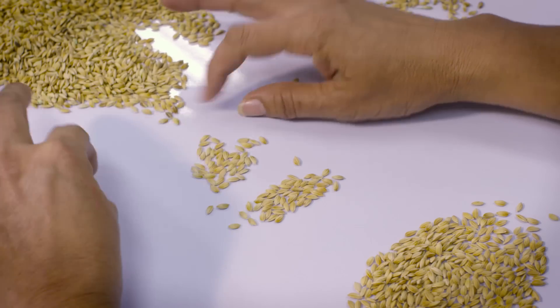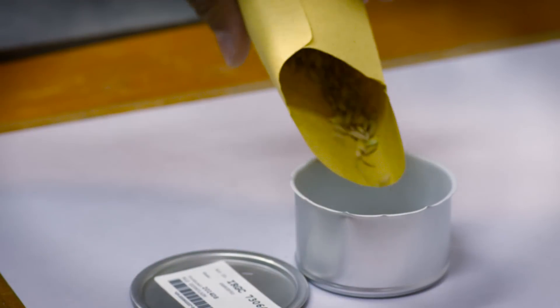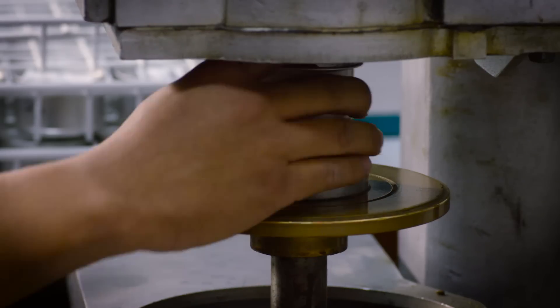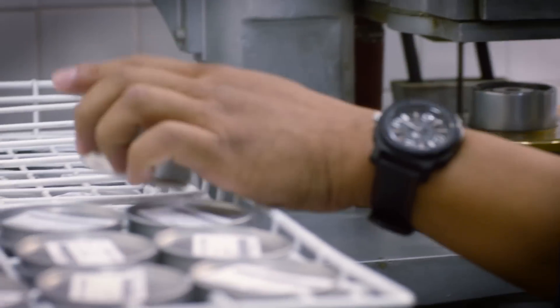We take eight different rice varieties, we intercross them and we identify what are the genes that are controlling yield and stress tolerance, but at the same time we produce unique combinations of genes in that material that the breeders can use to develop the next generation of rice varieties.